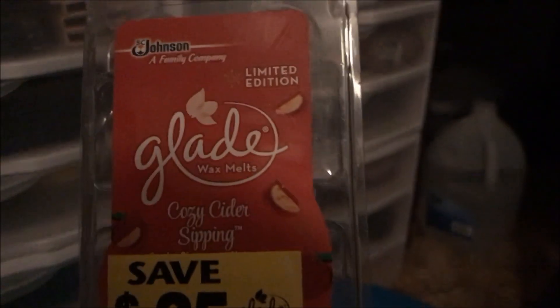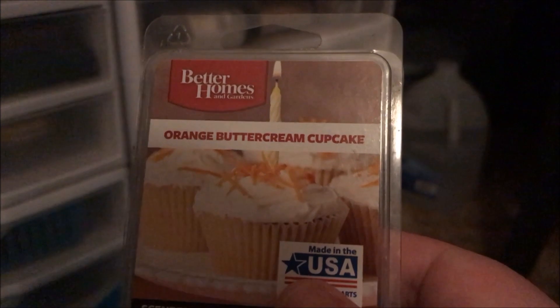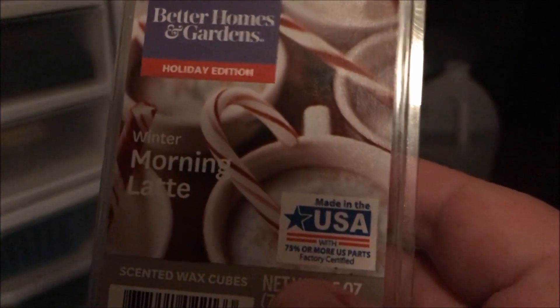The rest are wax melts. Here's a Glade Cozy Sodder Sipping — it was okay, smells like apples and cinnamon. My all-time favorite is the Better Homes from Walmart, the Orange Buttercream Cupcake — love it, it smells like Fruity Pebbles. Then there was the Winter Morning Latte, one of the Holiday Edition scents — it was okay.